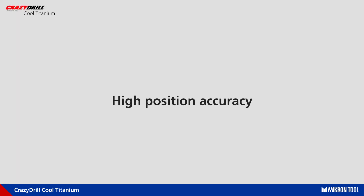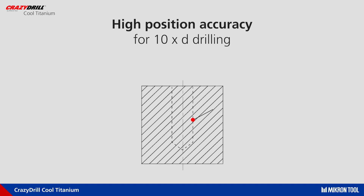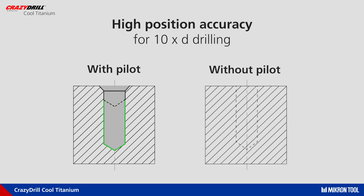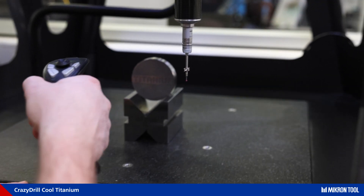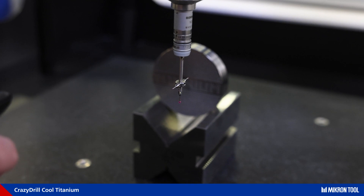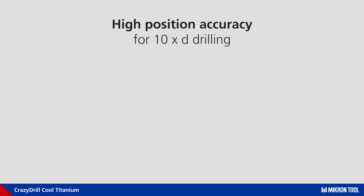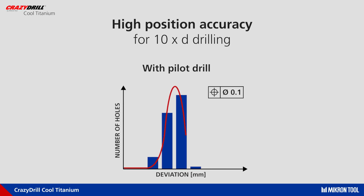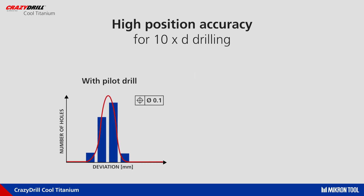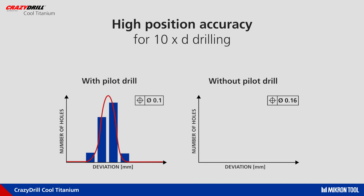Drilling fast is one thing; achieving a long tool life is great — but combining both while maintaining precise position accuracy on titanium is excellent, especially for 10-times-diameter long drills. The use of the Crazy Drill Cool Pilot ADC drill is strongly recommended to keep the best possible through-position accuracy. As shown in the graph, the deviation in position accuracy using the pilot drill remains below 100 microns, growing up to 160 microns without a pilot drill.